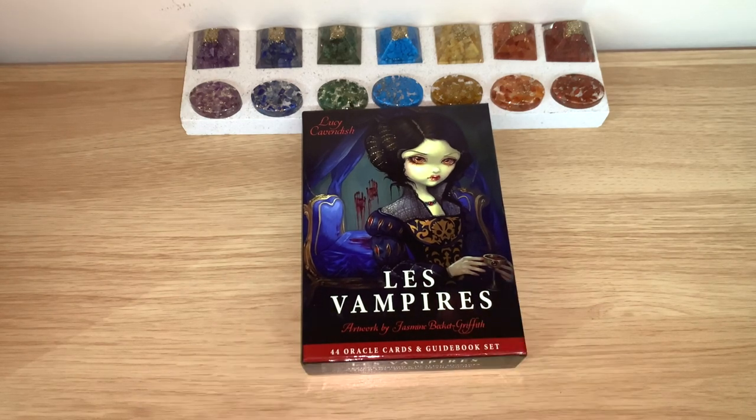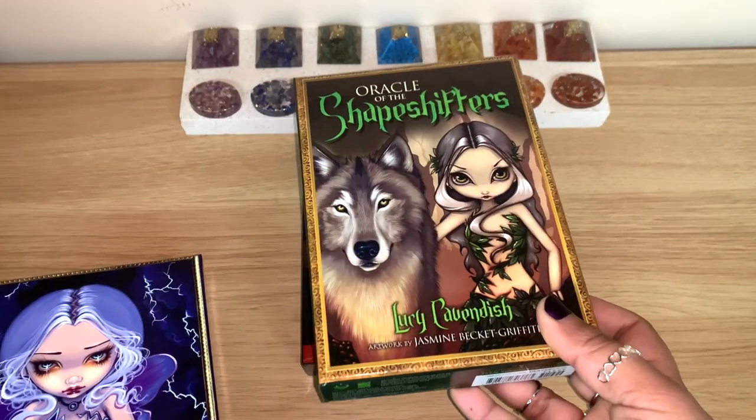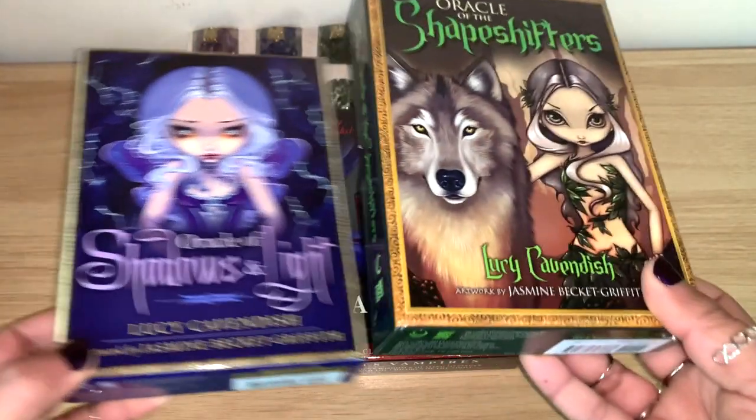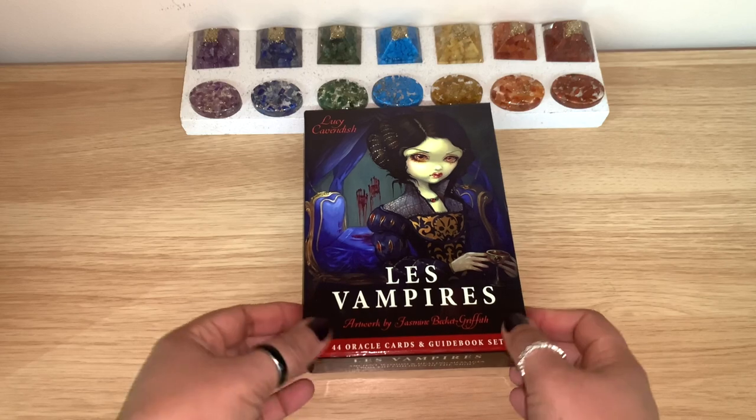We do have other oracles they've done together as well — Oracles of Shadows and Light, and also the Shapeshifters. Both of those have walkthroughs on my channel already, and even another tarot deck from them called Beautiful Creatures. All the links will be below — I have a playlist with all the decks I've done walkthroughs and flip-throughs for.